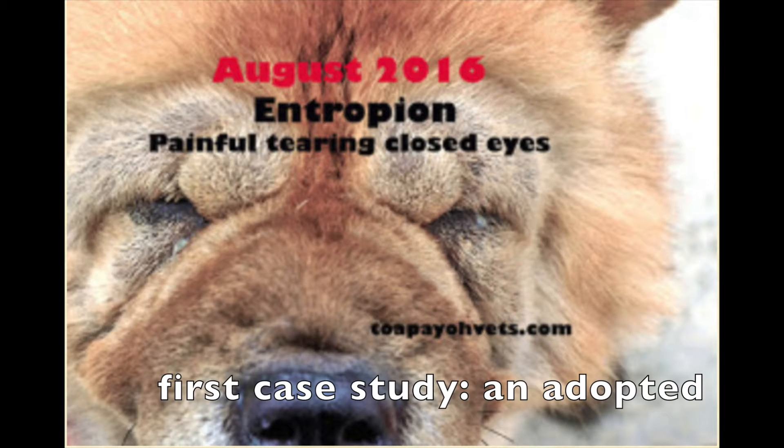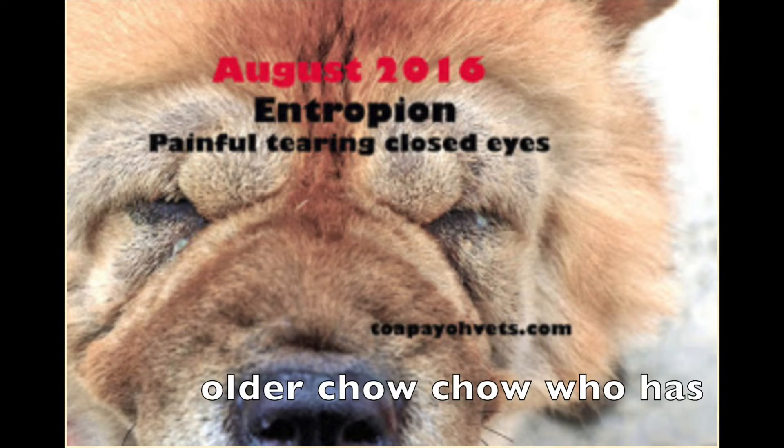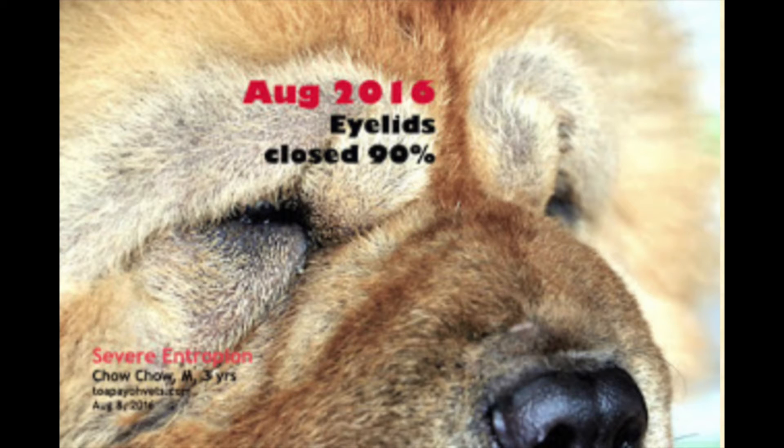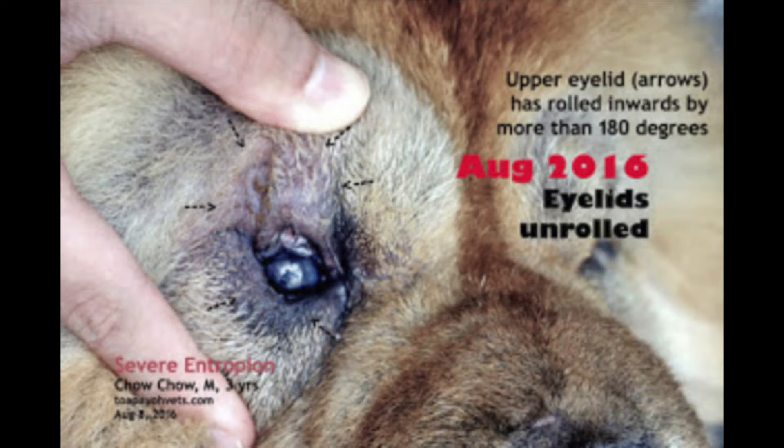The first case study is about an adopted older chow chow who has severe entropion. In August 2016, the older chow chow with severe entropion — which is painful, with tearing and closed eyes — was brought to Topio Vets. His left eyelid is closed 90% and the upper eyelids have rolled inwards by more than 180 degrees.